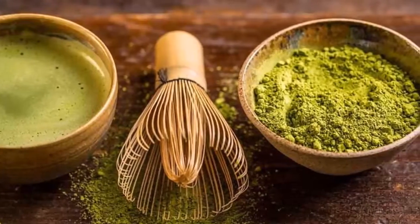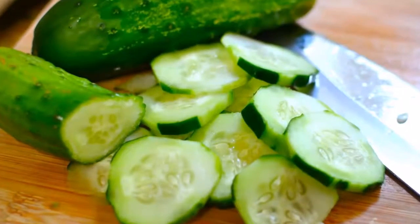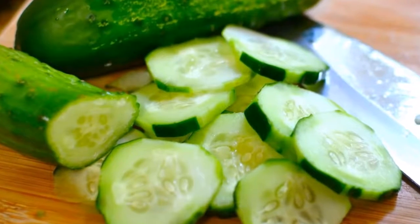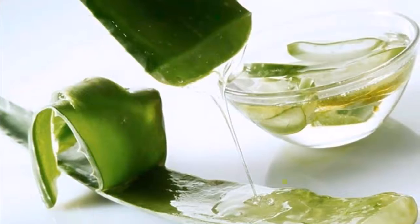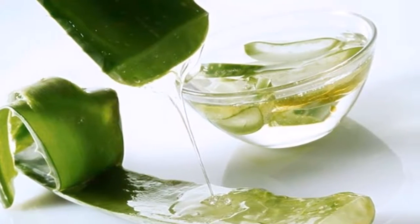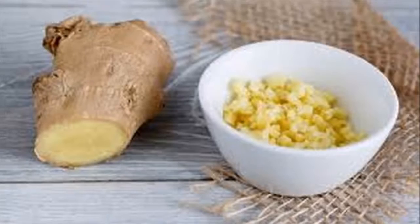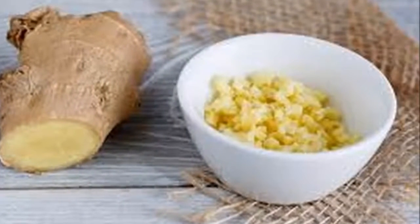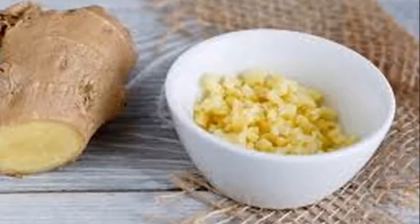Preparation and method of use: just mix all the ingredients in a blender until a homogeneous mixture is formed. The ingredients mentioned will help you quickly eliminate abdominal fat. It is advisable to prepare it every night before consuming it so that it is a fresh drink with fresh ingredients.